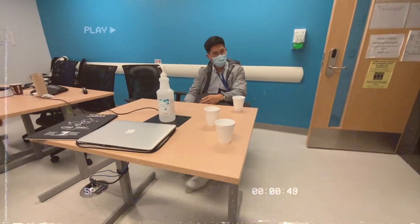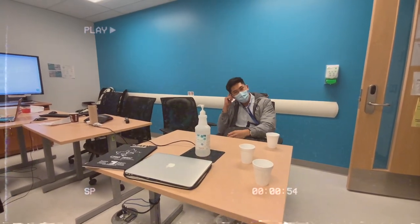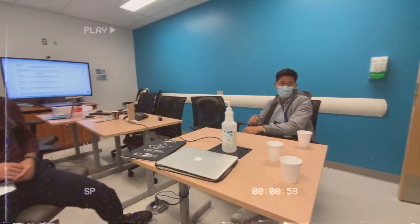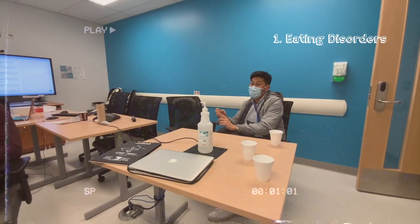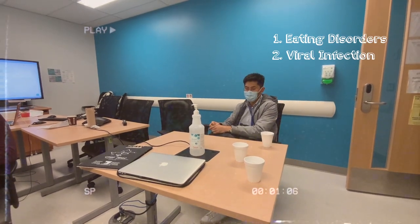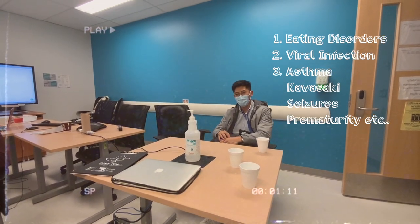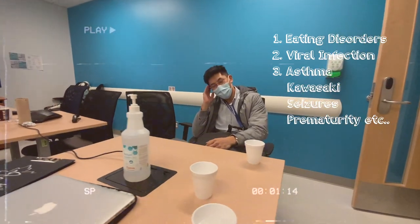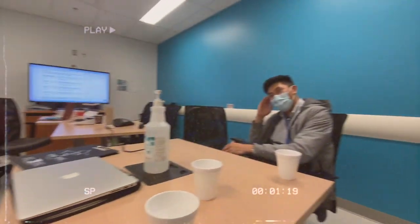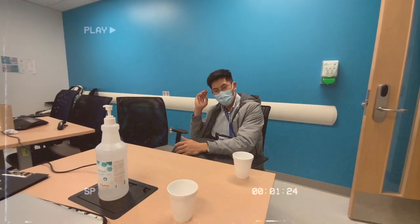I'm about to go home. It's been a long day. I learned about eating disorders and viral infections. I pretty much do an admission every single day and it takes like 5 hours, so it takes a good chunk of the workday. Tomorrow I'll be doing ER from 8:30 to 4:30. People say you get a lot of exposure in the ER because patients come in with all sorts of undifferentiated problems and you're the gateway into the hospital.